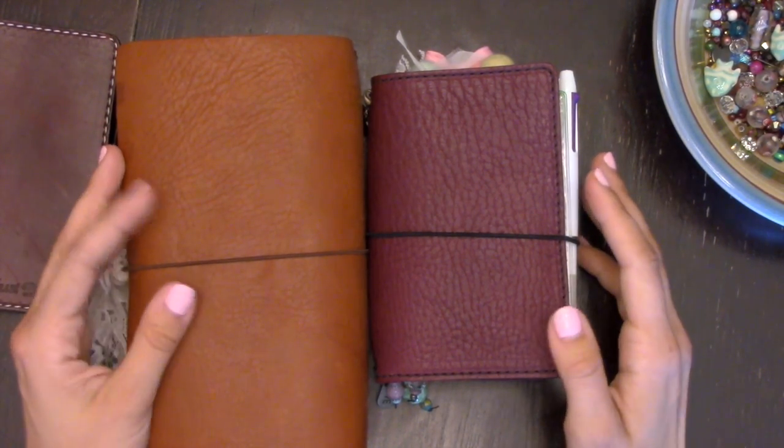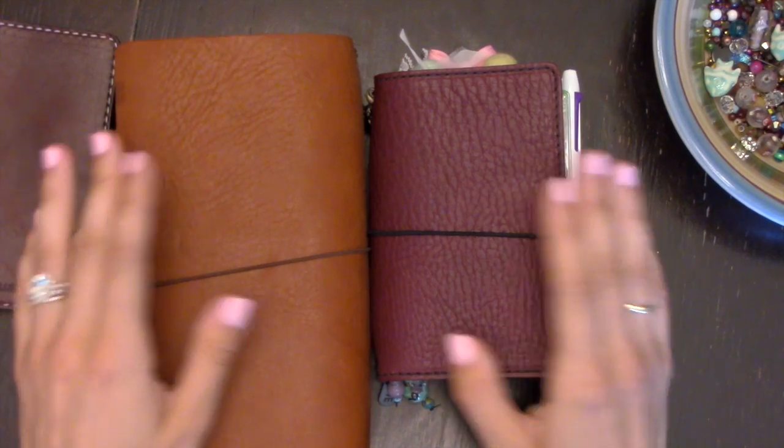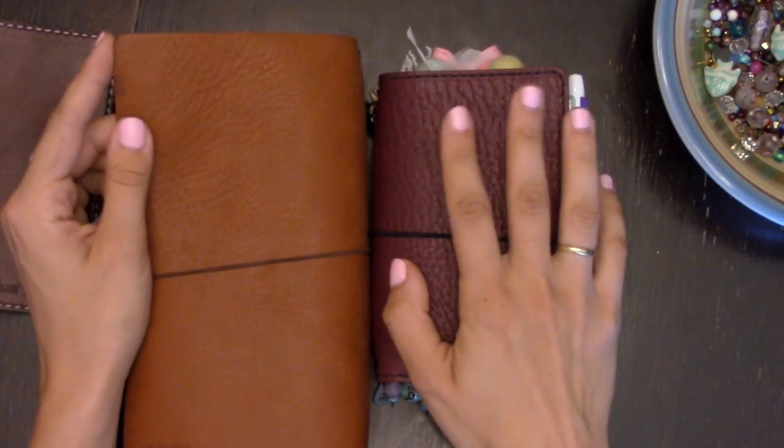Right out of the package the Cream felt a little drier, whereas this Pemberley already feels like it's been conditioned. I'd say that's the most similar comparison — I don't have an Outlander to compare it to, but from just feeling it under your fingers, a rolled conditioned Cream feels very similar to the Pemberley.